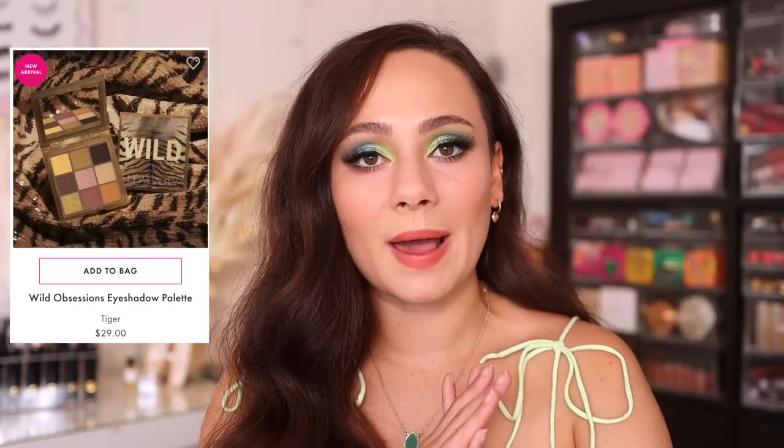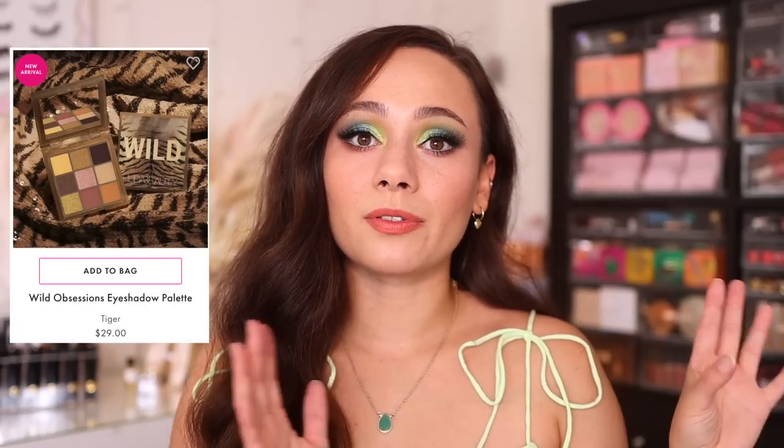Now four came out in this launch. I picked up three because three are available at Sephora. The one that's not available is the Tiger eyeshadow palette. I was going to pick up all four from the Huda Beauty website because Tiger is the only one you can get there, but I happened to walk into Sephora that day and I'll save myself $30 and expedited shipping. It was these three that really caught my eye.